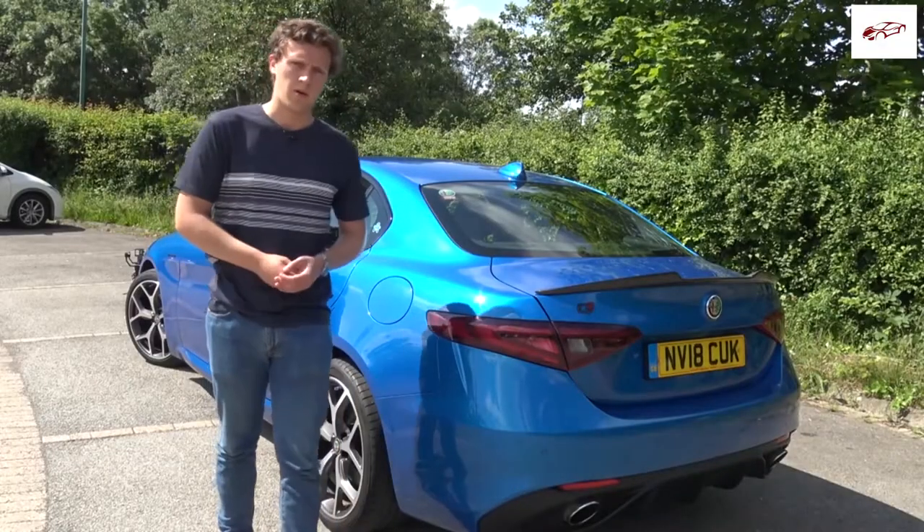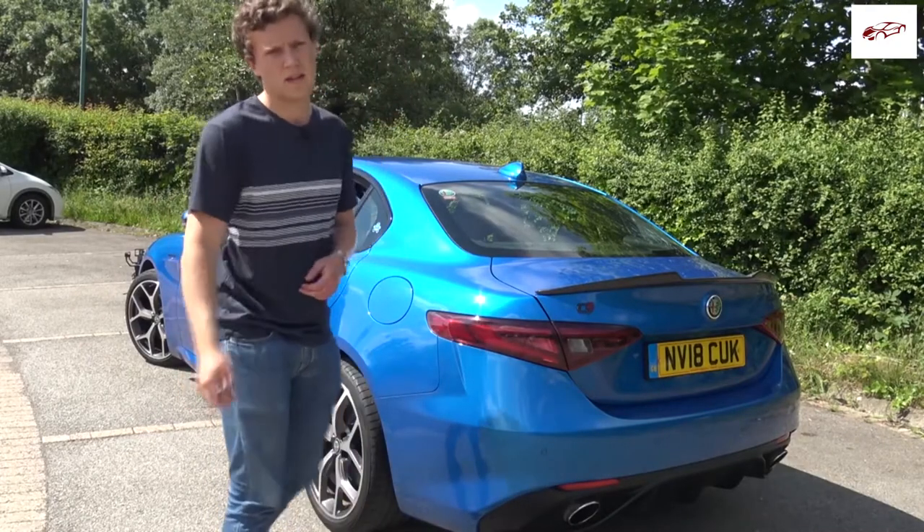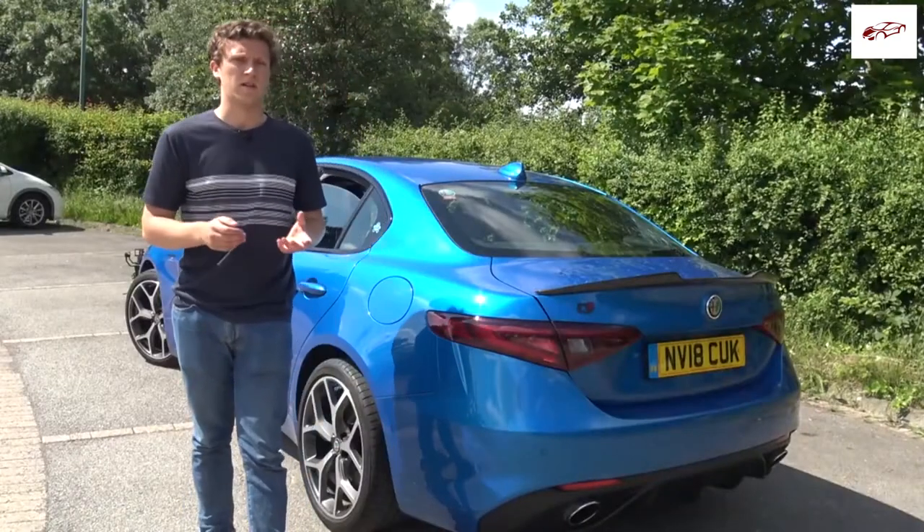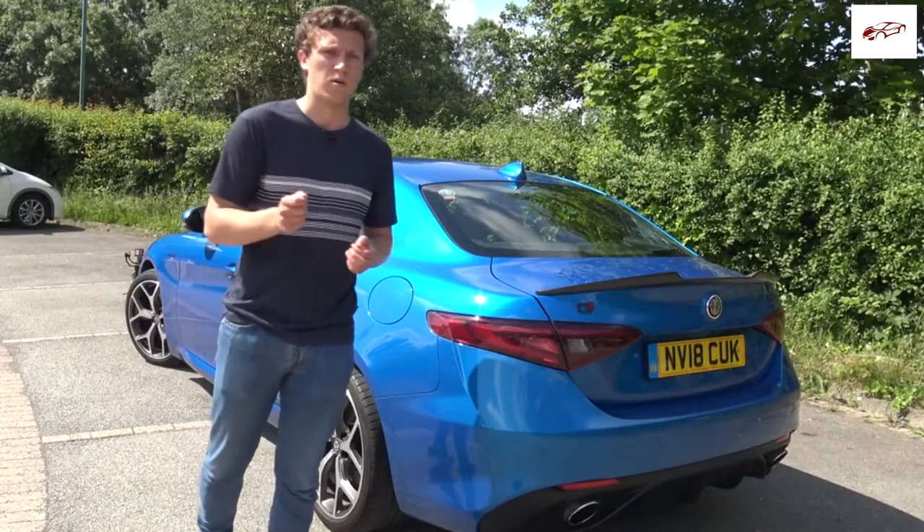This particular Veloce model comes with a performance pack, which is indicated by the Q2 badge on the rear. This comes with things like aluminium paddles, adjustable suspension, and a limited slip differential — all things that make it that little bit more driver-focused, and it's really cool to have those things as an option.